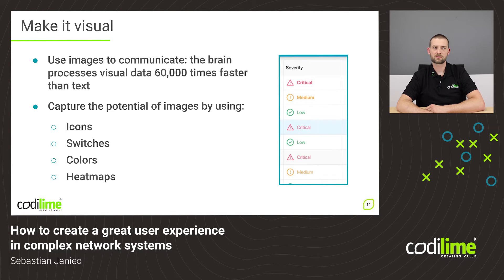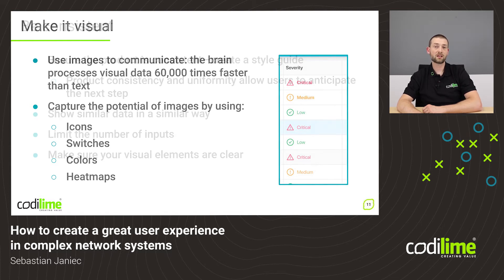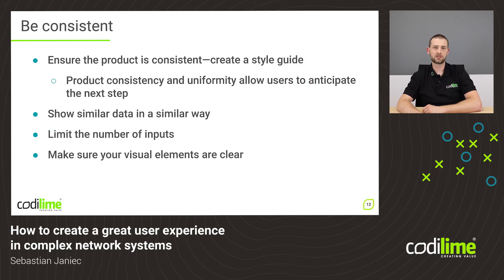Another way of helping the user complete a task is giving them visual feedback. It has been researched that images and visual aids are processed much faster — as much as 60,000 times faster than plain text. So do not be afraid of using things like heat maps, colors, icons, or switches. Designers tend to do this by creating style guides or design systems. They allow designers within a team to work consistently, and allow front-end developers to design a consistent product without further consultations, because they can see all the elements, all the colors, all the sizes.